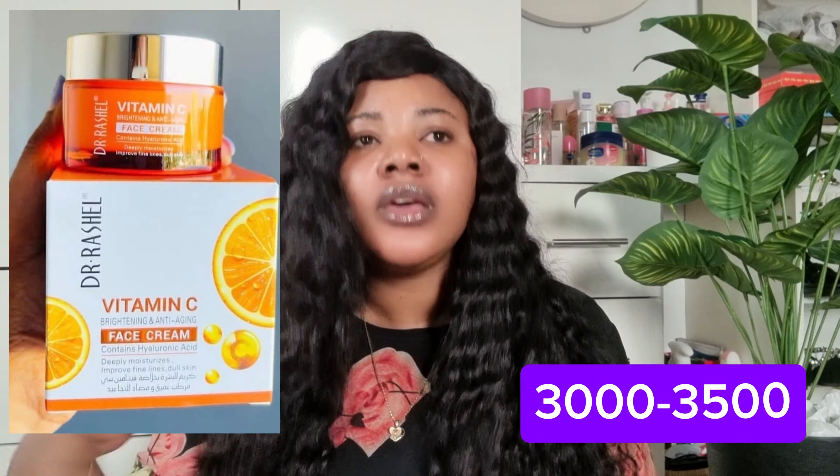For moisturizer, I'm going to be recommending the Dr. Rachel Face Cream. Dr. Rachel has a day cream, night cream, and a face cream — I am recommending the face cream. This one is lightweight and contains vitamin C. It absorbs really quickly onto the skin, does not leave a tacky or greasy feel, and is suitable for people with oily skin.